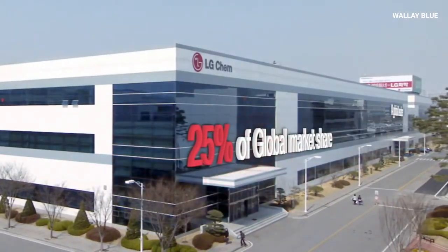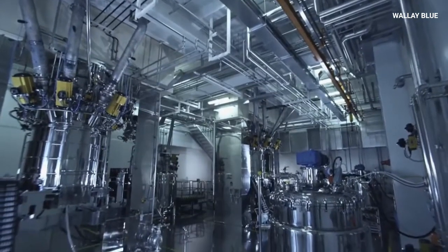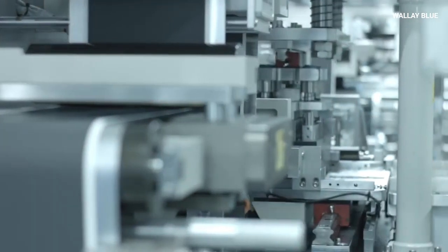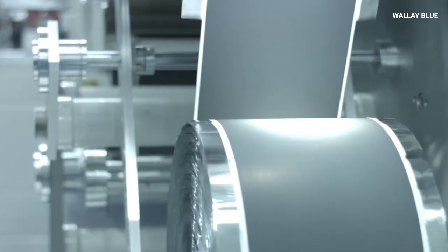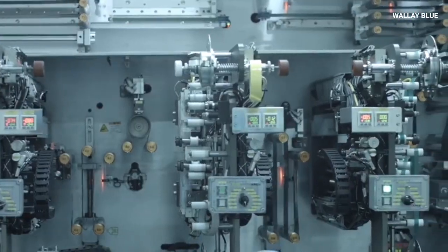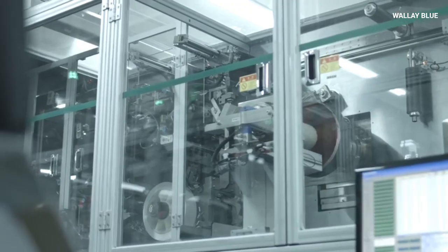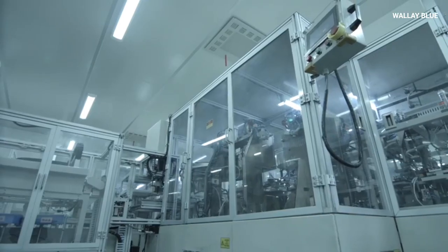LG Energy Solution is exploring solid-state battery technology to complement its extensive lithium-ion battery production, focusing on improving energy density and safety. CATL, a leading Chinese battery manufacturer, has also begun investing in solid-state battery research and aims to develop advanced batteries for both electric vehicles and renewable energy systems. Samsung SDI, part of the Samsung conglomerate, plays a unique role by focusing on manufacturing and commercializing battery technologies, with research aimed at mass-market adoption. These companies, alongside Samsung, are shaping the future of energy storage and driving the industry toward safer, more efficient, and more sustainable battery technologies.